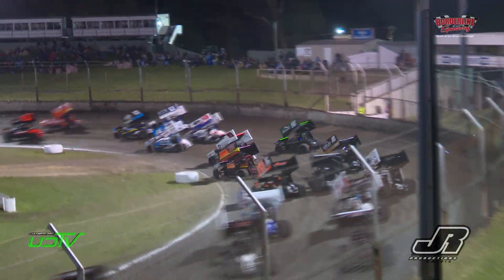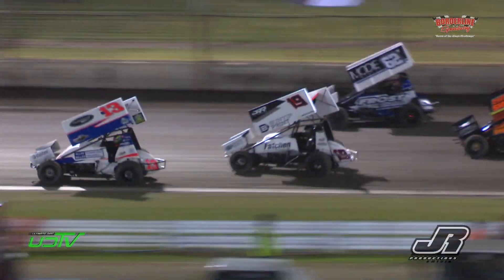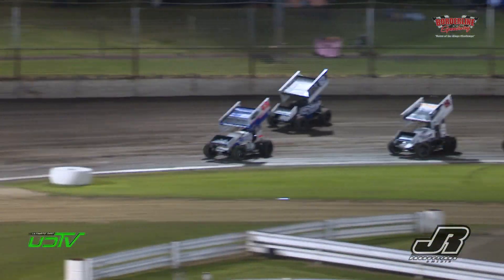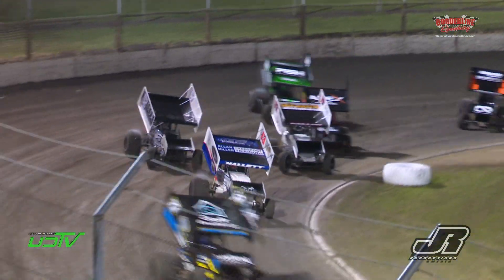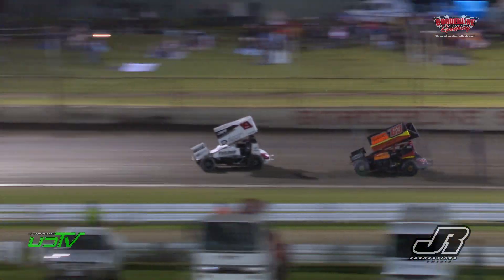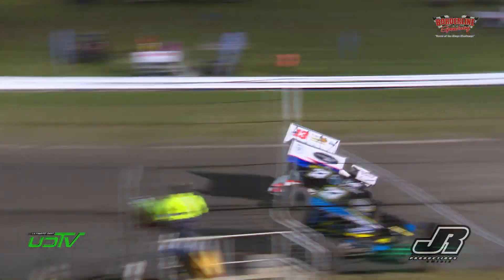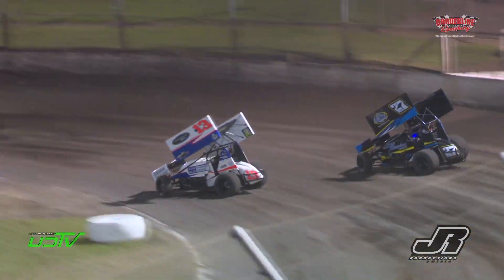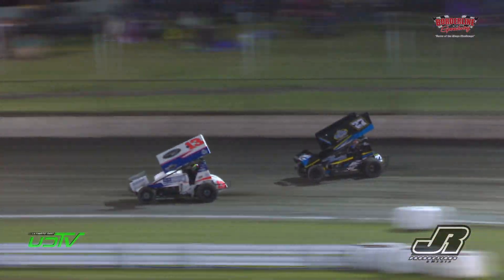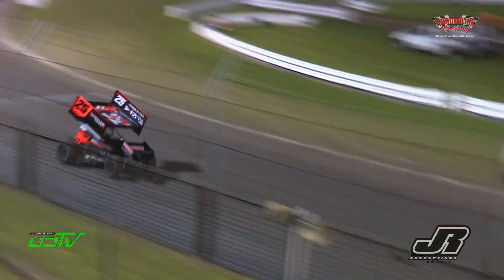Into turn number one and two for the first time — have a look at Brock Hallett, up on two wheels! It's still on two wheels. Wow, spectacular start from Brock Hallett. Leader is Jack Lee, second is David Murcott, third is Tim Van Ginnigan, then we go back to Daniel Pesker, Brock Hallett, and car 62.